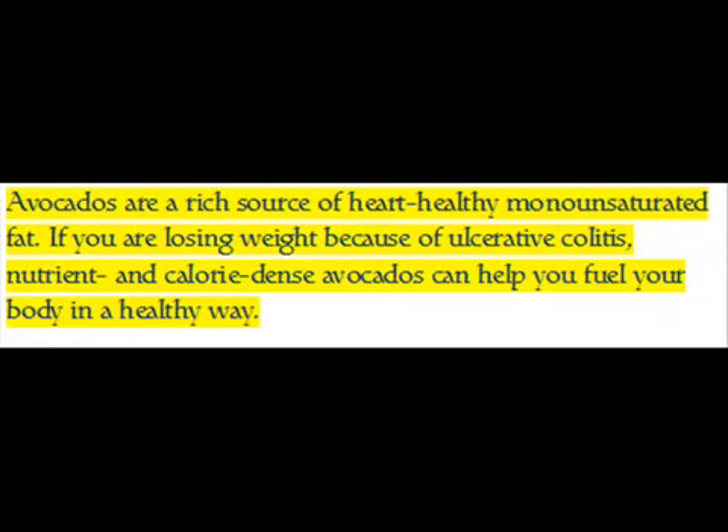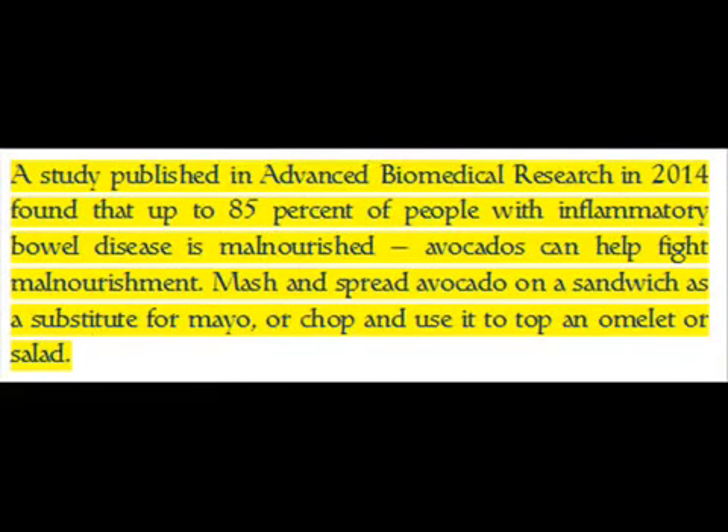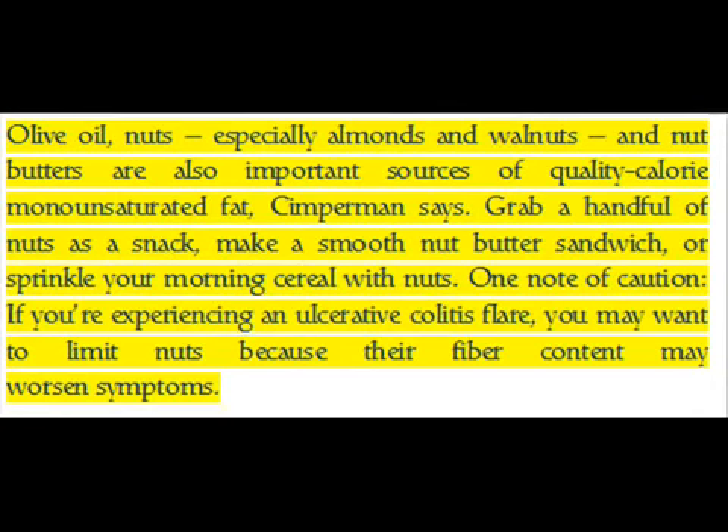Avocados are a rich source of heart-healthy monounsaturated fat. If you are losing weight because of ulcerative colitis, nutrient- and calorie-dense avocados can help fuel your body in a healthy way. A 2014 study published in Advanced Biomedical Research found that up to 85 percent of people with inflammatory bowel disease are malnourished — avocados can help fight malnourishment. Mash and spread avocado on a sandwich as a substitute for mayo, or chop and use it to top an omelet or salad. Olive oil, nuts — especially almonds and walnuts — and nut butters are also important sources of quality monounsaturated fat. One note of caution: if you are experiencing an ulcerative colitis flare, you may want to limit nuts, as their fiber content may worsen symptoms.